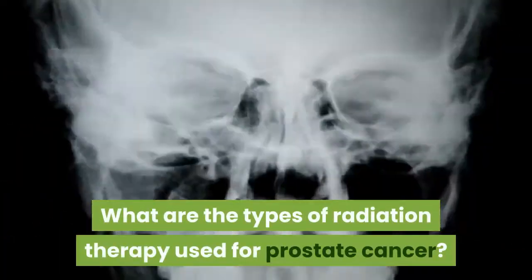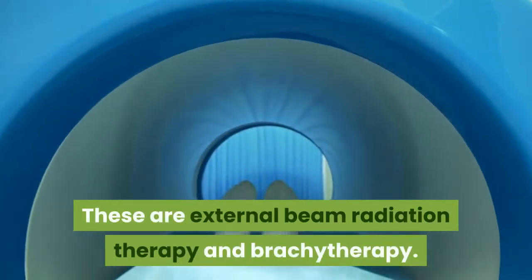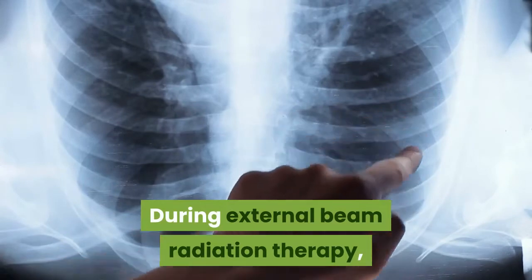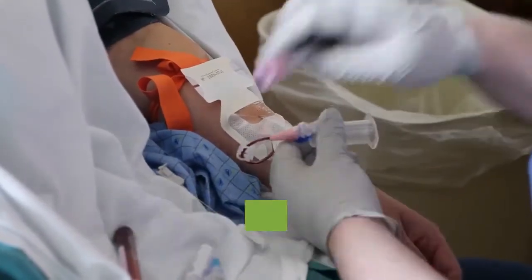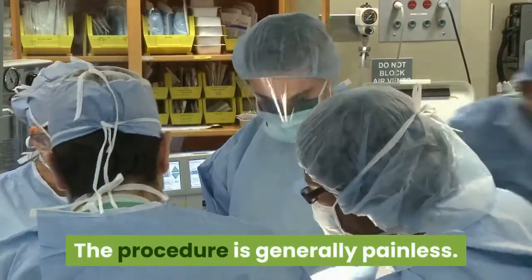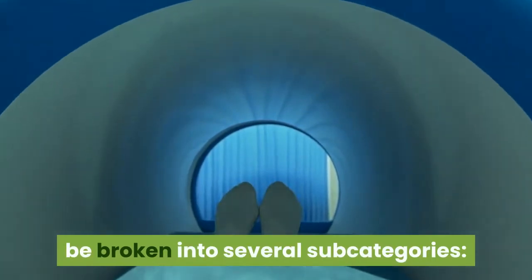What are the types of radiation therapy used for prostate cancer? Two types of radiation therapy are used to treat prostate cancer: external beam radiation therapy and brachytherapy. During external beam radiation therapy, a machine aims beams of concentrated radiation at cancer cells in the prostate. It may be used to treat cancer in the early stages or to help relieve symptoms if cancer spreads to bone. The procedure is generally painless. According to the American Cancer Society, people typically undergo radiation therapy five days per week for at least several weeks. External beam radiation therapy can be broken into several subcategories.